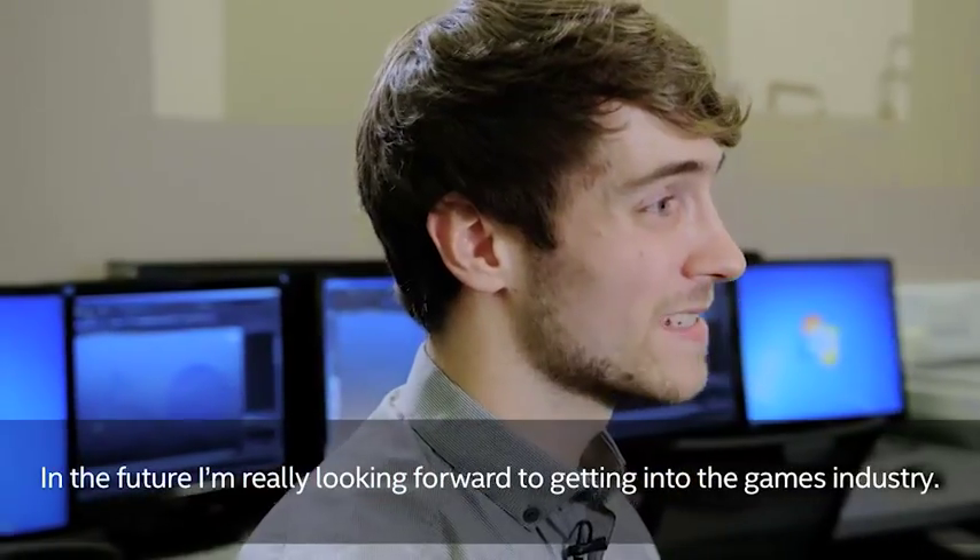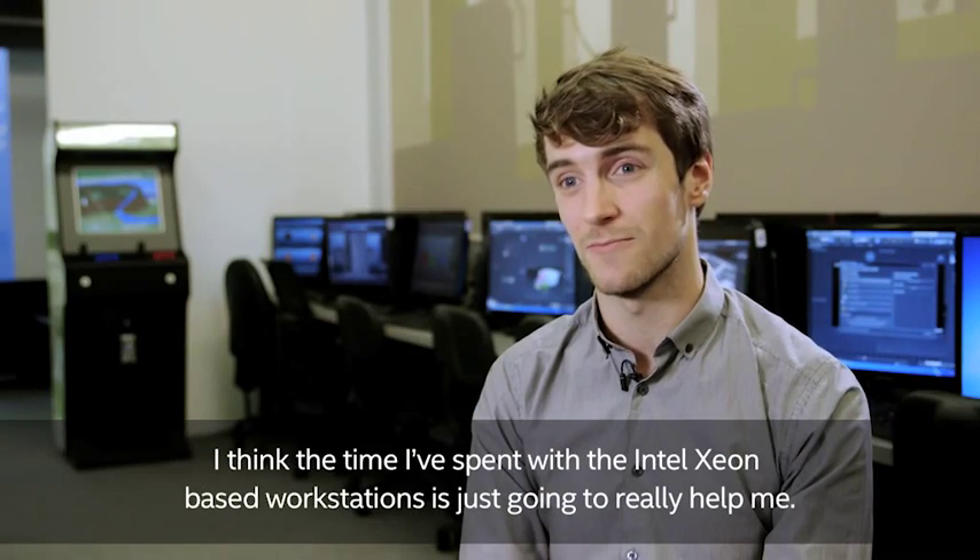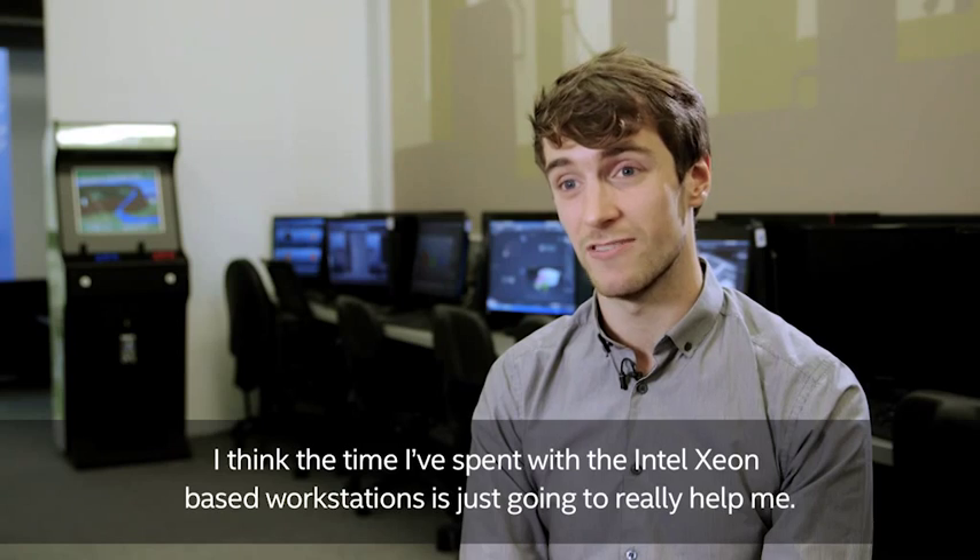In the future I'm really looking forward to getting into the games industry, and I think the time I've spent with the Intel Xeon based workstations is just going to really help me.